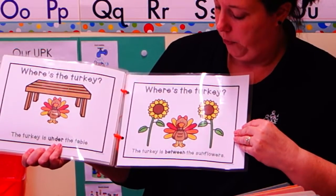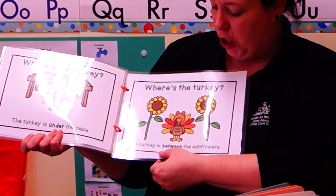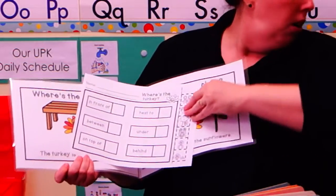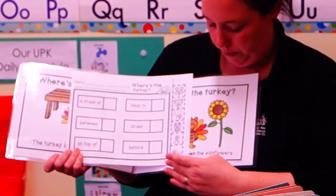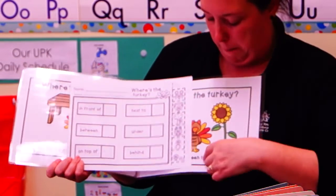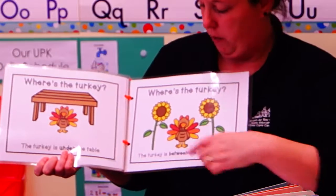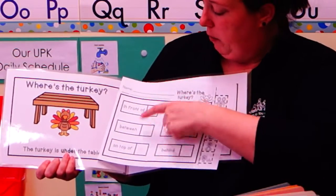Where's the turkey? The turkey is between the sunflowers. So you're going to find the turkey between the sunflowers. This one is kind of a little bit of a tougher picture. And we'll put it right here.